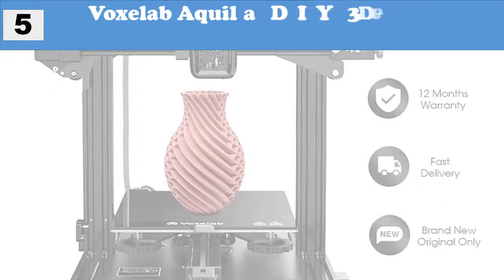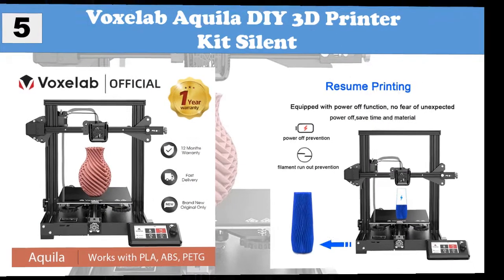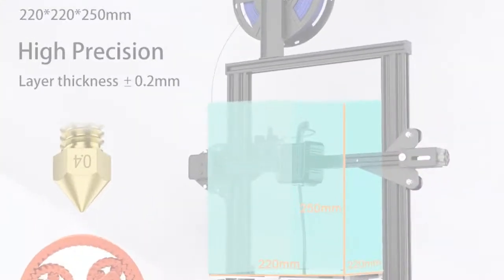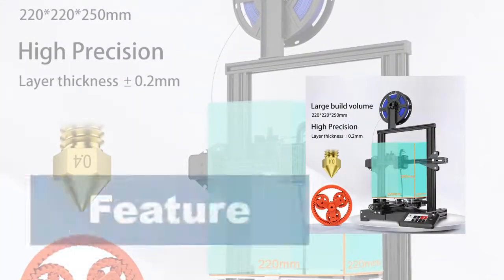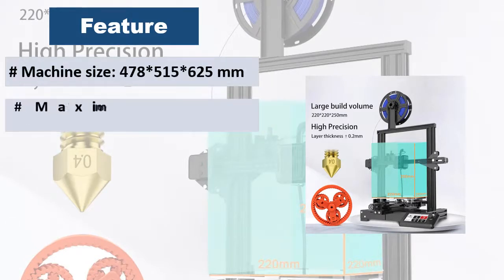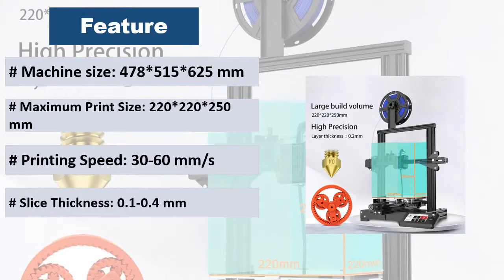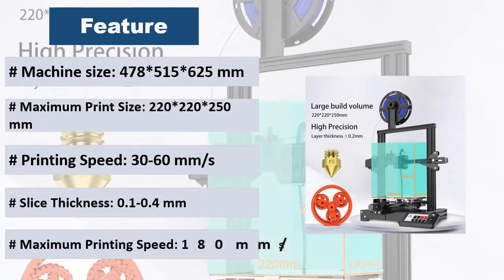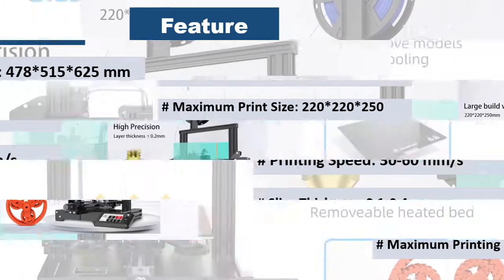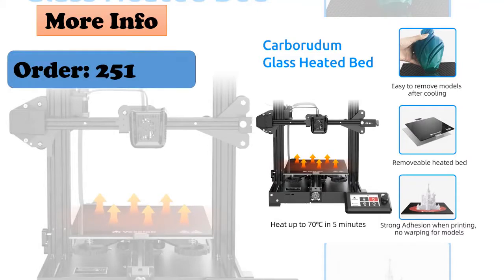At number 5: Voxel Anycubic Kobra 3D printer kit, silent. The carbon crystal silicon glass plate provides a strong adhesion so the printing model will not easily become warped. Users can realize quick manual mold taking. Resume printing function — Kobra can resume printing after power outage or any unexpected stoppage, saving time and filament. It is equipped with super quiet printing design; the sound of operation is 50 decibels, providing a quiet printing experience for colleagues and family.